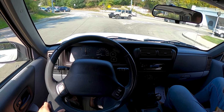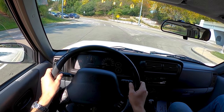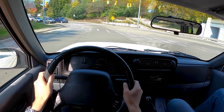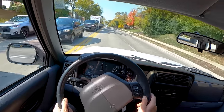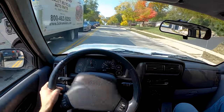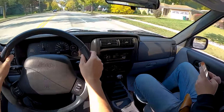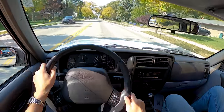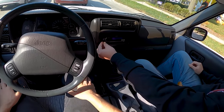This might be kind of perfect spec, to be honest. The inline six in these is super torquey. They sold a ton of these things back in the day.